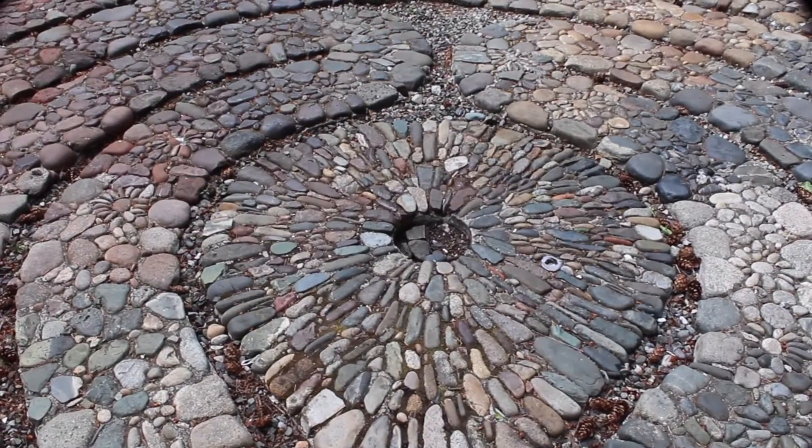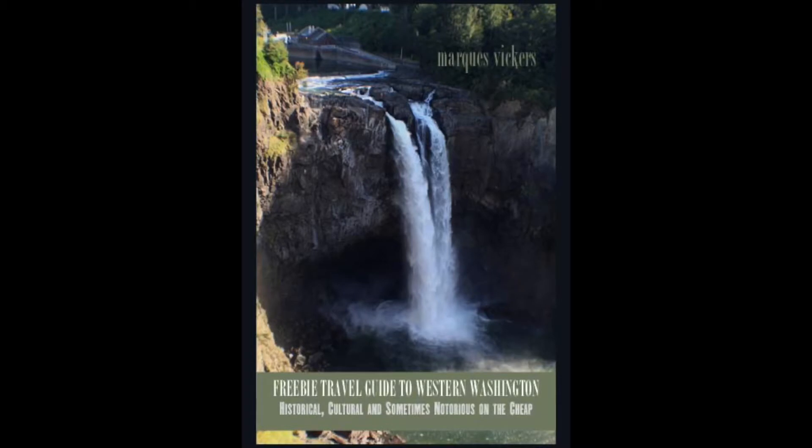An enormous bronze prayer wheel and carvings by Northwestern artists are situated on the lightly wooded parcel featuring benches and winding paths. The grounds and view are ideal for contemplation, particularly amidst the frenetic pace of contemporary society.